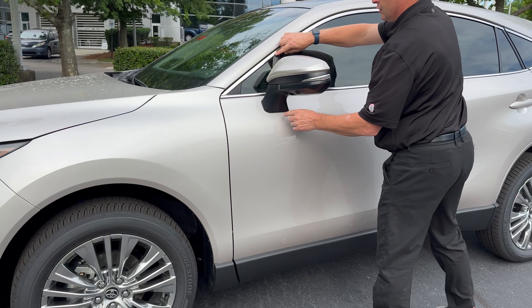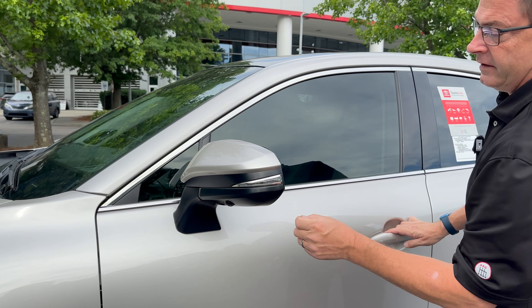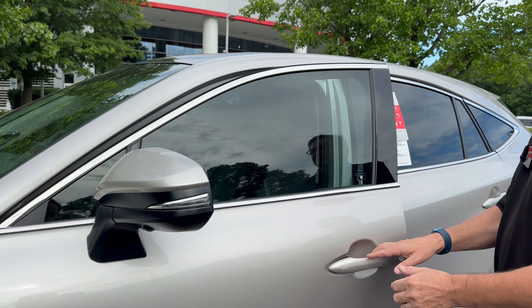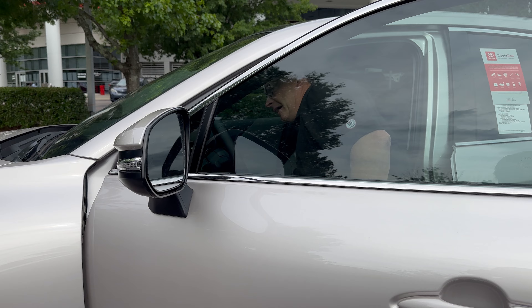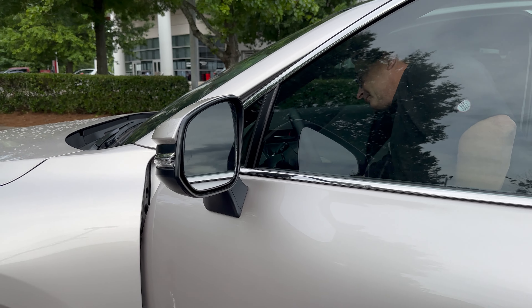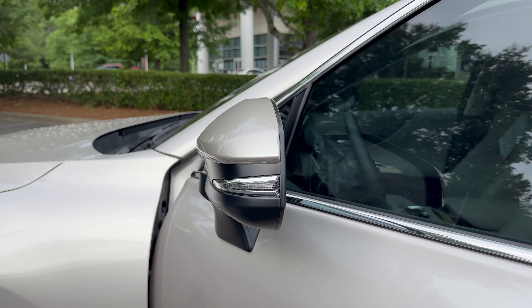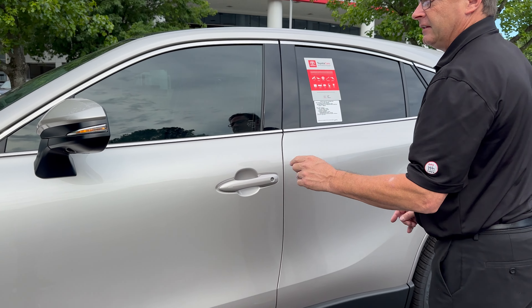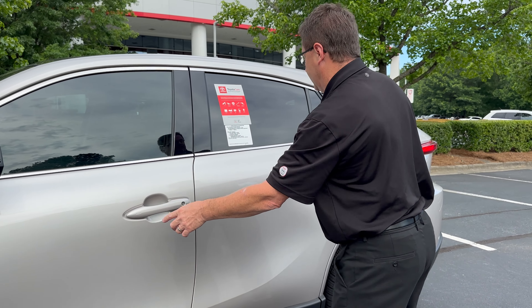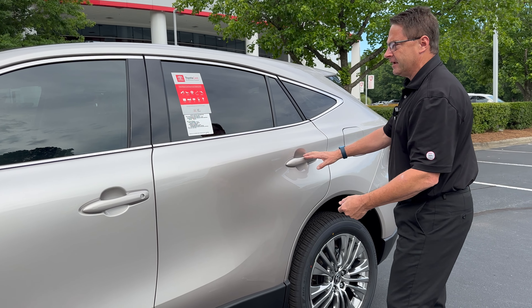Look at the chrome window trim all the way around. These are power mirrors as well — I'm going to turn the car on to show you. It has blind spot monitors standard on it as well. The Limited has auto lock and unlock on both the front and rear doors and the back hatch, which is a nice feature.